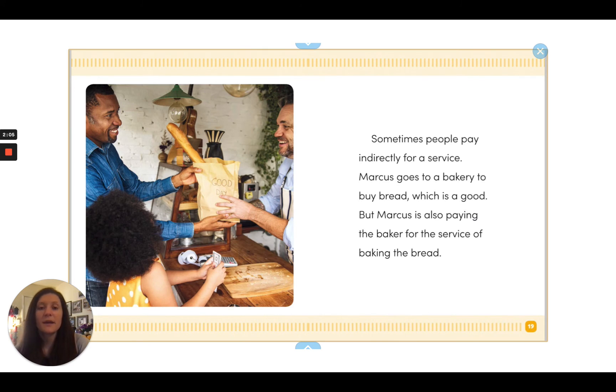Sometimes people pay indirectly for a service. Marcus goes to a bakery to buy bread, which is a good, but Marcus is also paying the baker for the service of baking the bread.